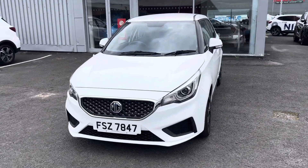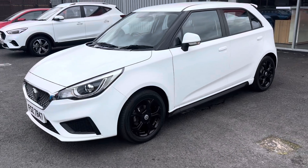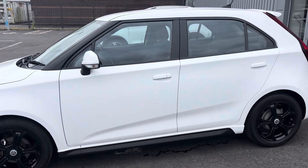Hi there folks, Jack from Irving Stewart MG here and today I've got a lovely 2022 MG3. This car is a petrol with a 1.5 litre engine and it is a manual.